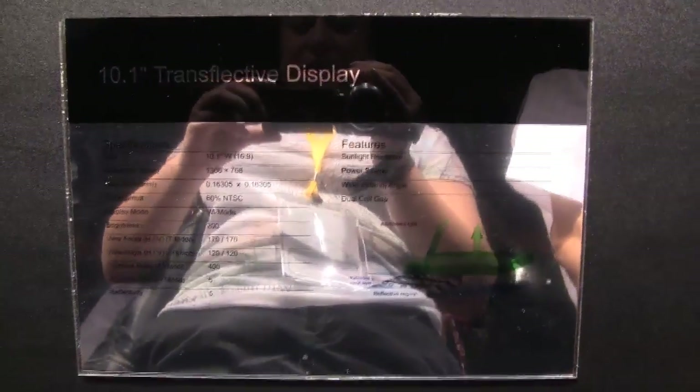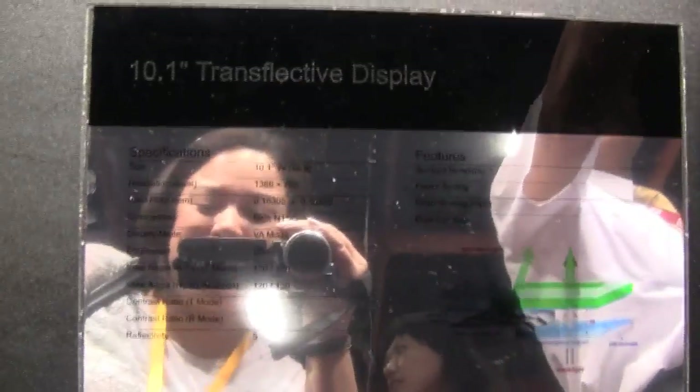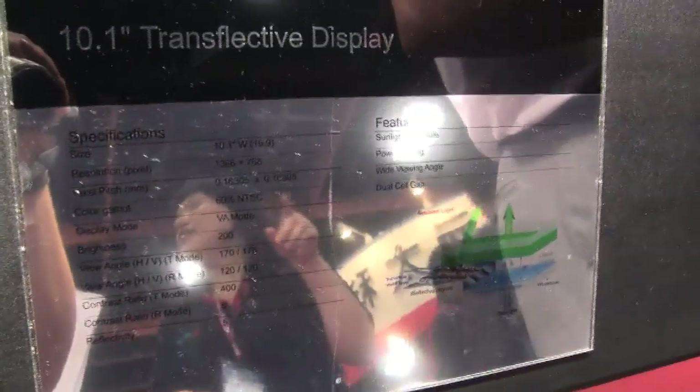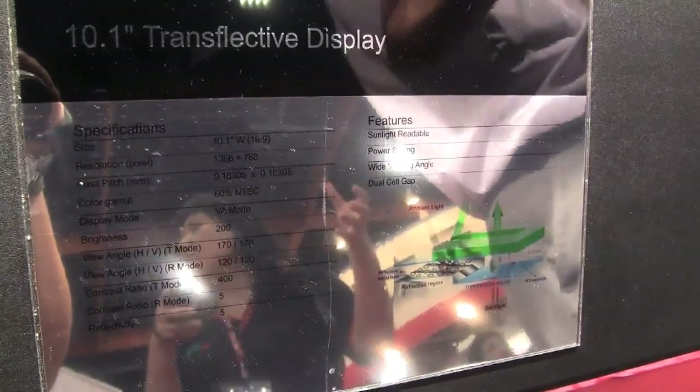So I'm Nicole Scott down here — wow, this information thing is super glossy. There we go, there's the specs. This is Nicole Scott down here at DisplayTaiwan 2010, looking at interesting displays.